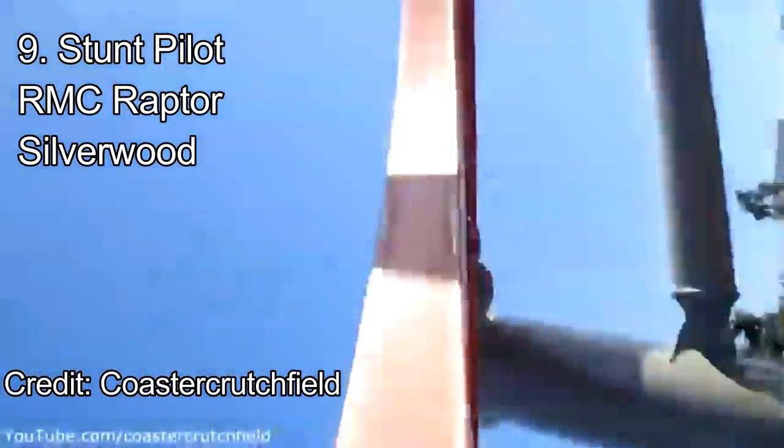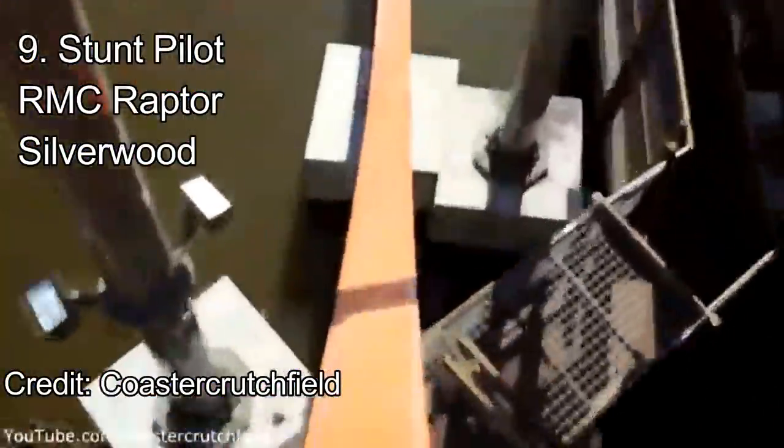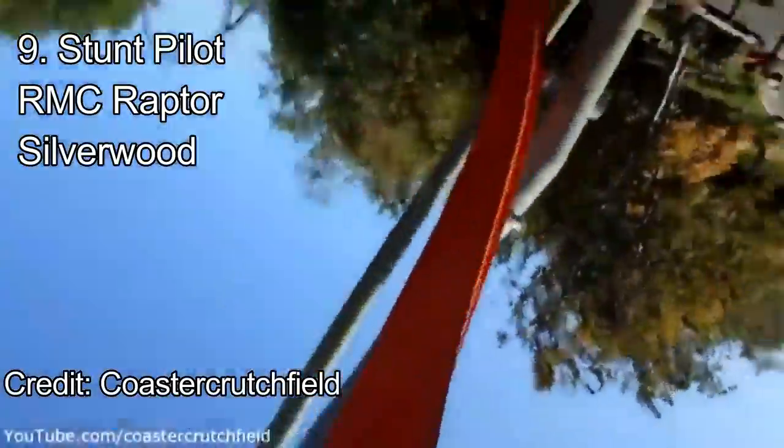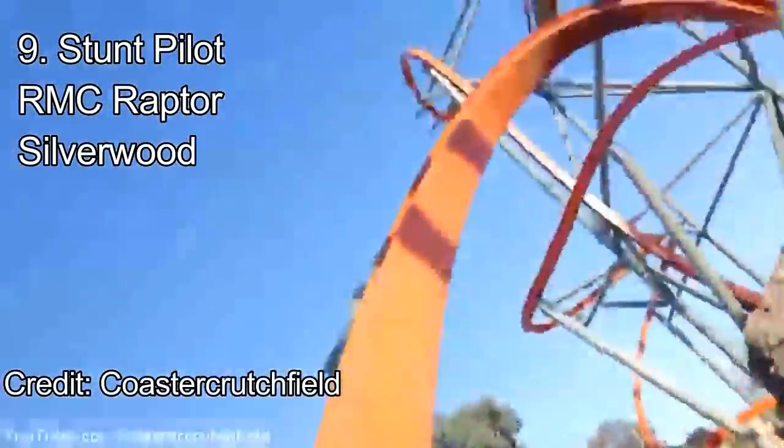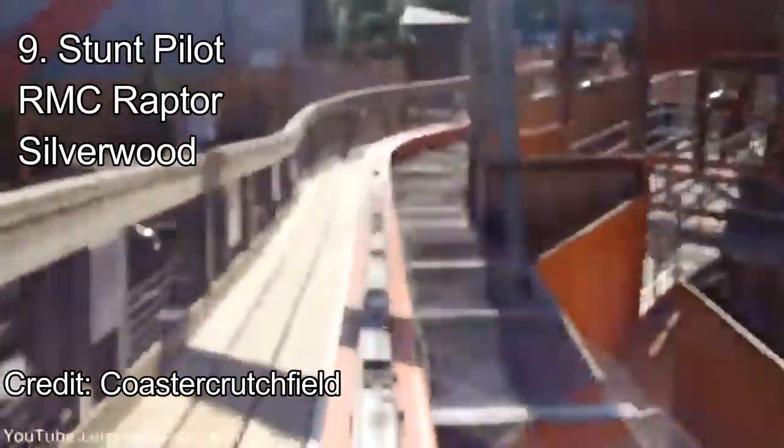The ride dives down a drop before going through two more inversions. The first inversion is a tight cutback like on Twisted Timbers, and the second is a pretty whippy corkscrew. One tight final turn leads into the brake run. This ride is short and it has okay restraints, but overall it still looks better than Big Dipper just because of the layout.